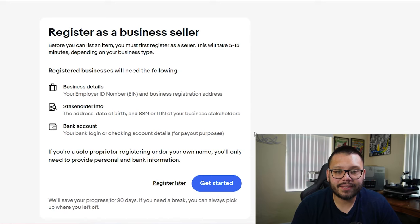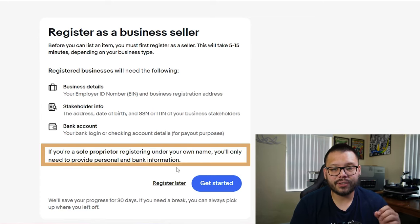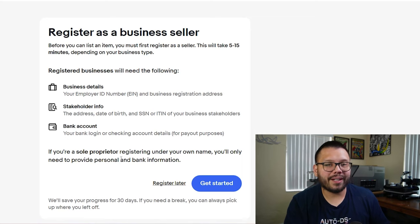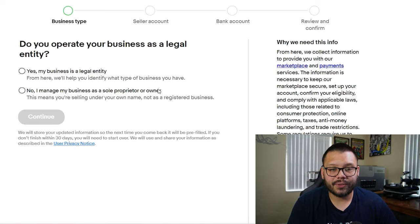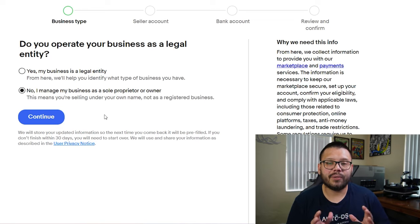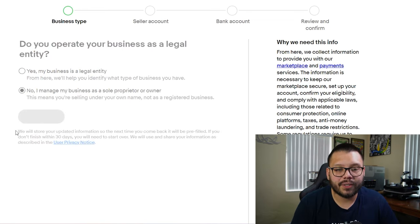It's telling us to register as a business seller and asking for an employee ID and other information, but we don't really need this at the moment. If you read down, it says if you're a sole proprietor registering under your own name, you'll only need to provide personal and bank information. So if you're selling on your own behalf, you don't have to provide any of that other stuff. I'll click Get Started, and when it asks if I operate as a legal entity, I'll select no — I manage my business as a sole proprietor selling under my own name.